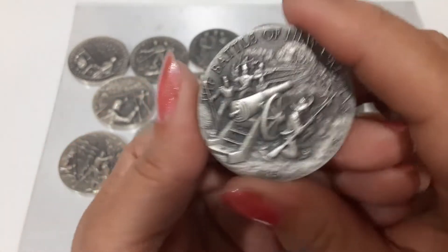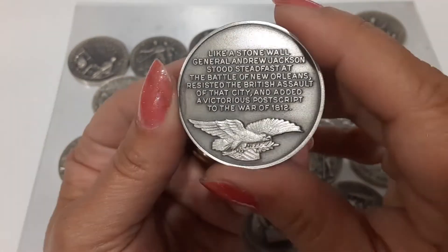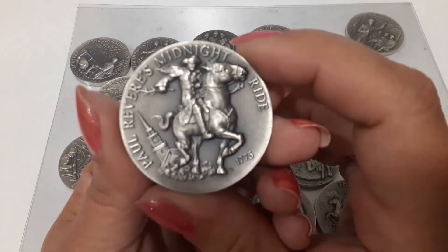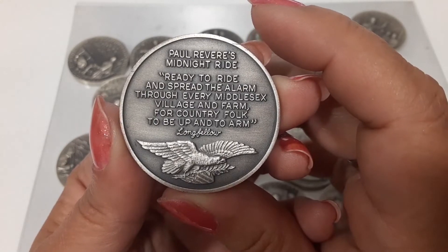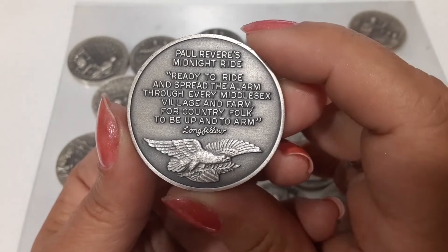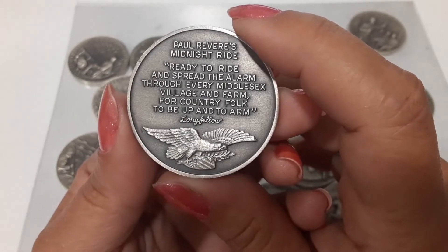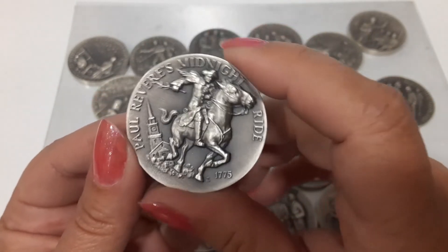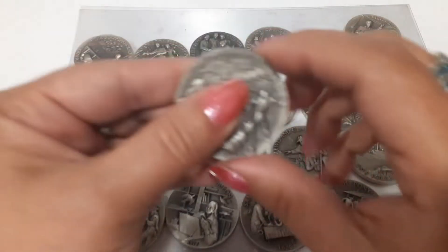What else we got? Cannonball — splash! The Battle of New Orleans. And we got another one — Paul Revere's midnight ride. 'Ready to ride and spread the alarm through every Middlesex village and farm, for the country folks to be up and to arm.' Yeah, get up and get armed!